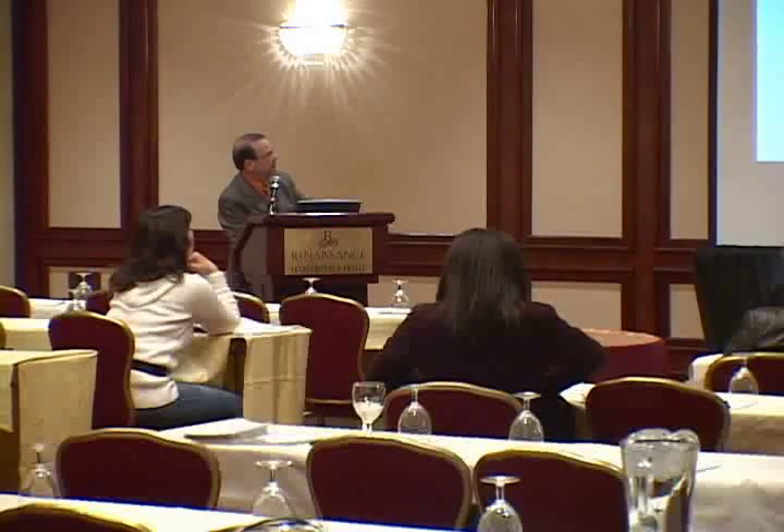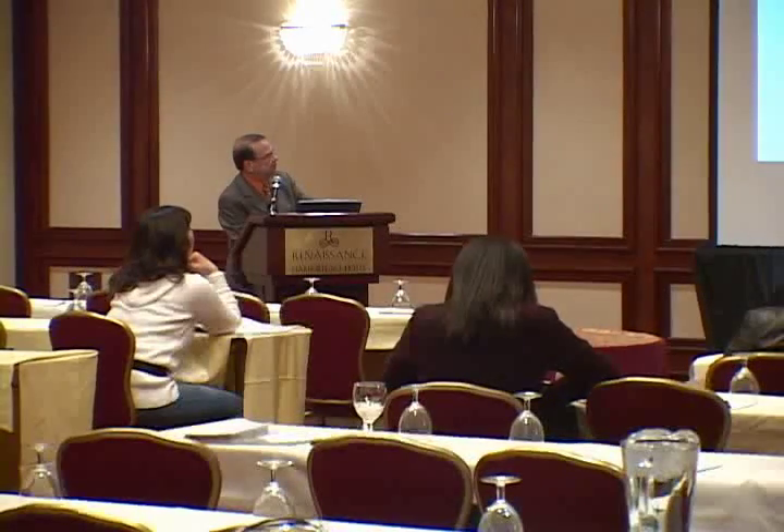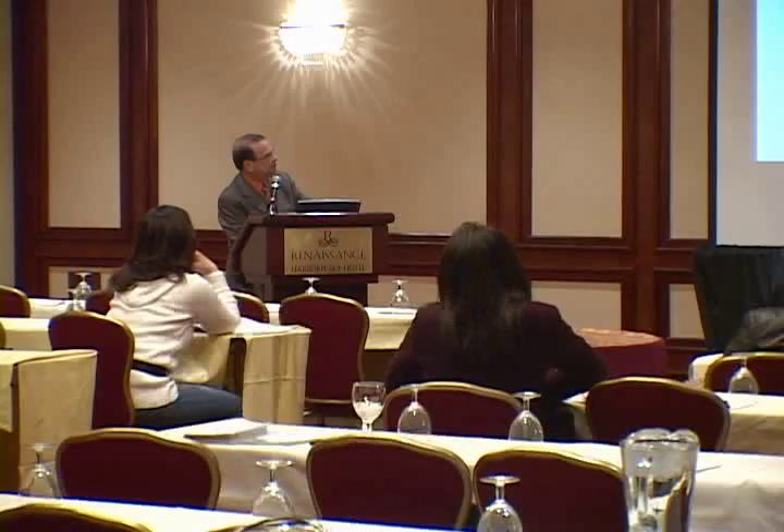These are my partners — there are seven of us, and each one has an individual interest. The one on the far left, Dr. Mintz, has a particular interest in the face. He's a triple-boarded ENT, plastic surgery, and facial plastic surgeon.